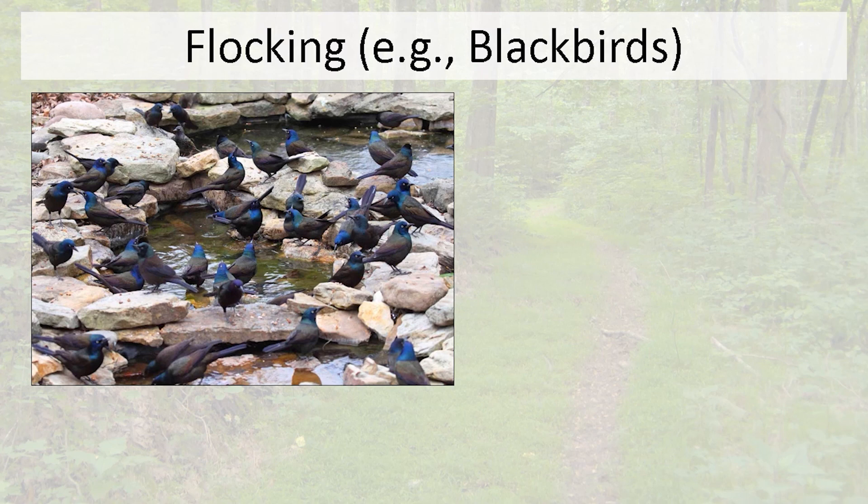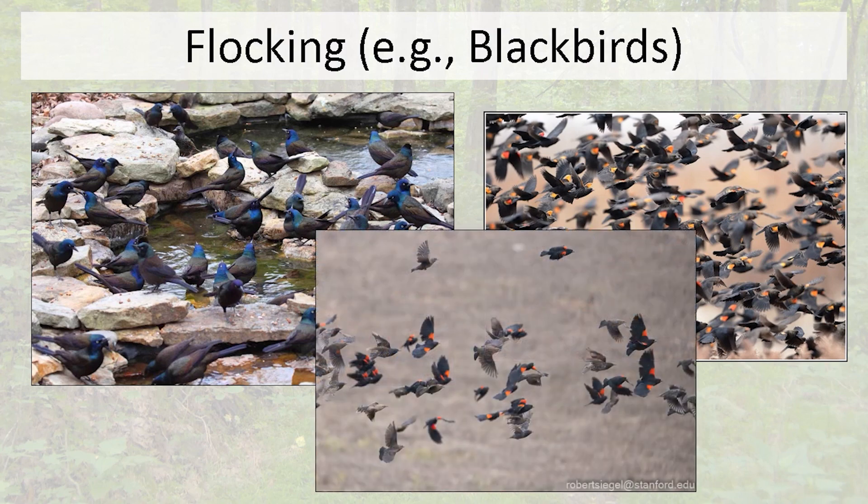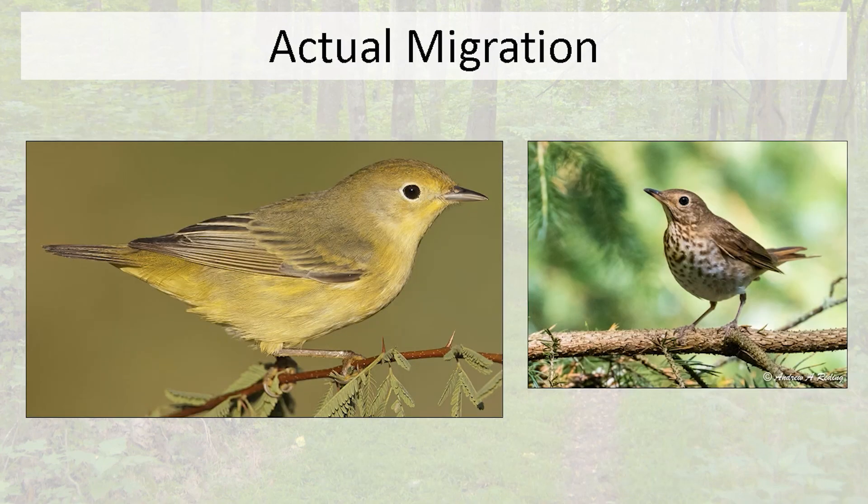You also see a lot of flocking behavior this time of year. Here's a flock of grackles with a European starling hiding in the back. Here's a flock of mostly red-winged blackbirds, and here's a mixed-species flock with red-winged blackbirds, starlings, and probably cowbirds if you look hard enough. These big mixed-species flocks of grackles, starlings, and other blackbirds are a hallmark of late summer.